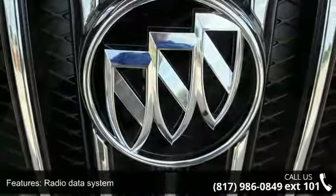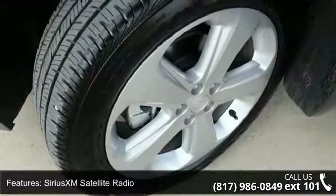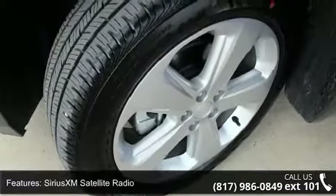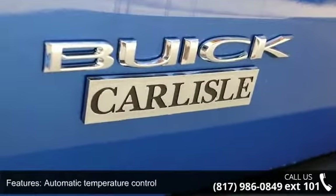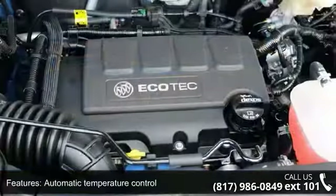Rear Window Defroster and Power Driver Seat. This vehicle shows low mileage and has a smooth ride. Let us put you in the driver's seat today. Call or click to contact our dealership.